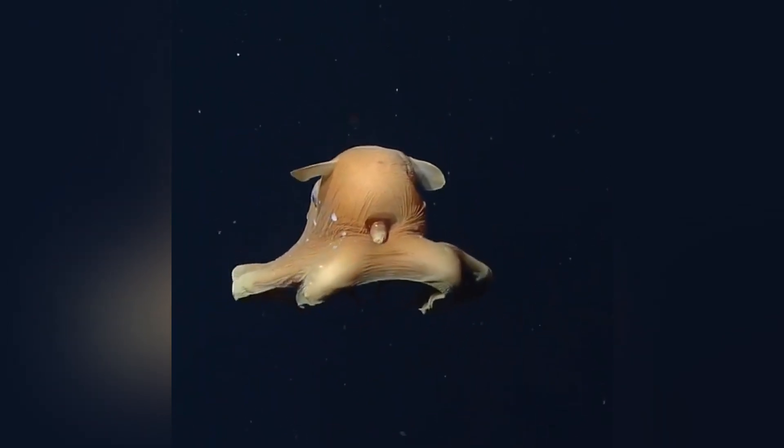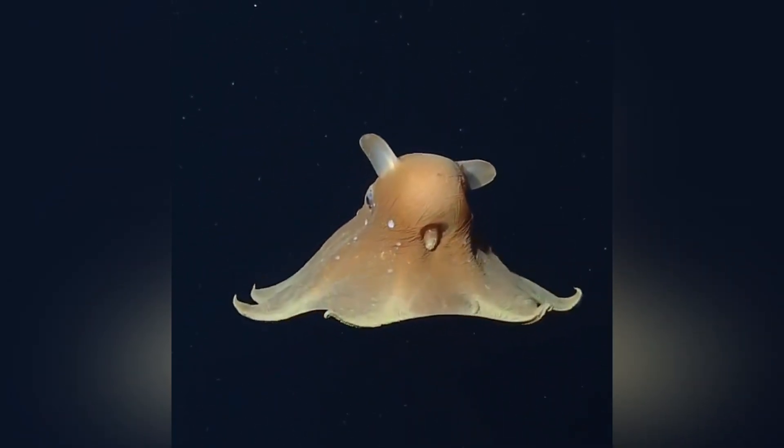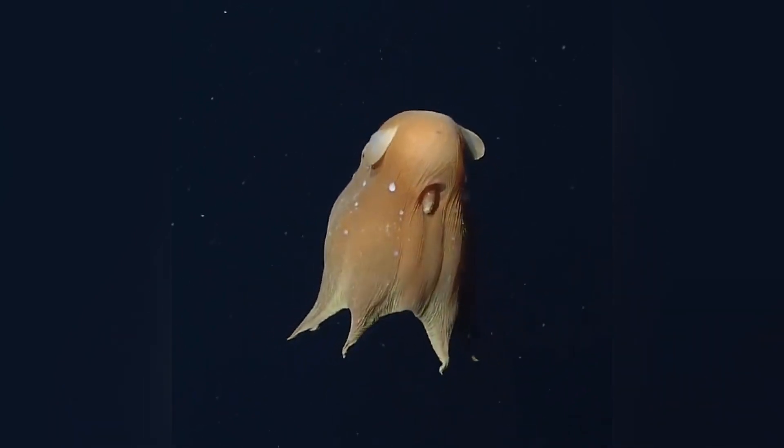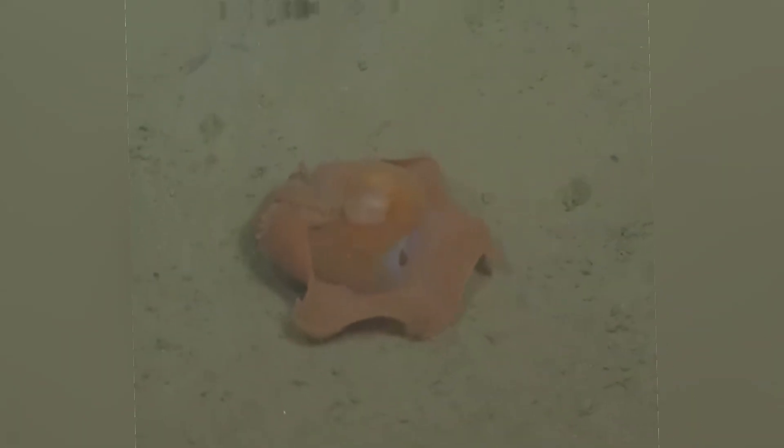Since they inhabit the ocean's twilight and midnight zones, typically hundreds to thousands of meters below the surface, red wavelengths of light rarely make it down there. Interestingly, many Flapjack Octopuses appear red, which in the darkness renders them nearly invisible to predators. It's like an organic invisibility cloak.